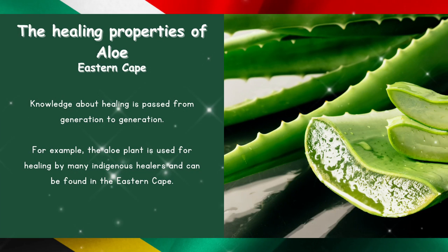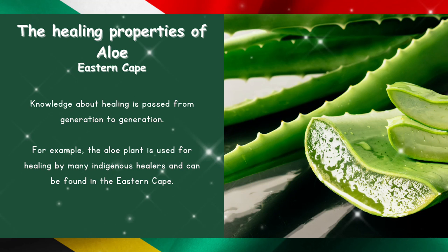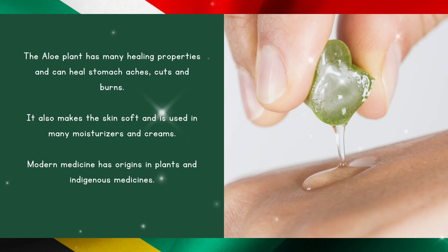The healing properties of aloe in the Eastern Cape. Knowledge about healing is passed from generation to generation. For example, the aloe plant is used for healing by many indigenous healers and can be found in the Eastern Cape. The aloe plant has many healing properties and can heal stomach aches, cuts, and burns. It also makes the skin soft and is used in many moisturizers and creams. Modern medicine has origins in plants and indigenous medicines.